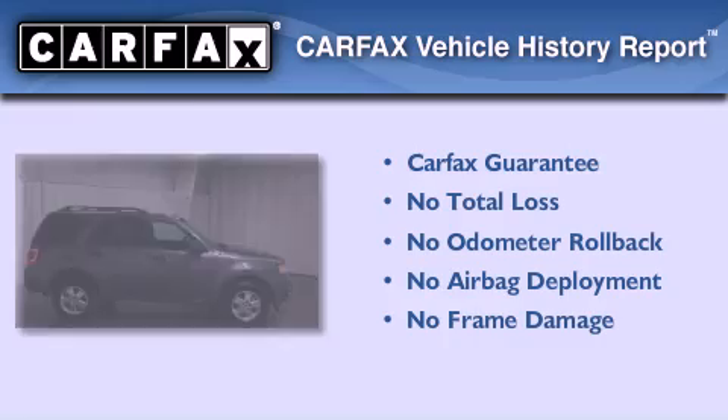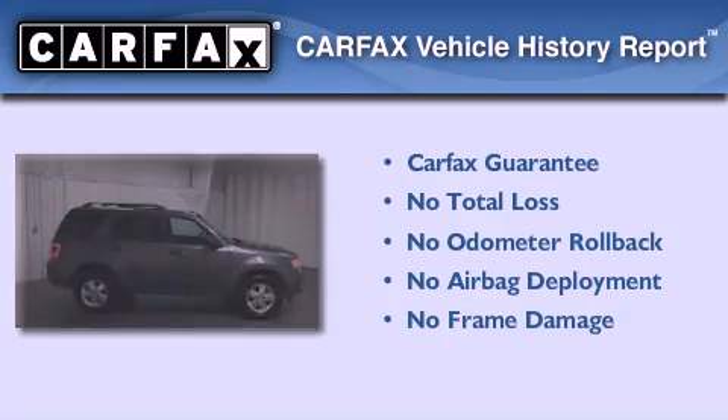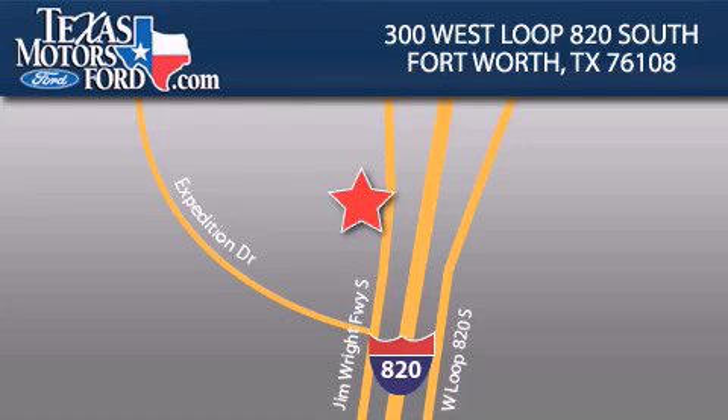Not to mention that this Ford qualifies for the Carfax Buy-Back Guarantee. Stop by today and test drive this automobile for yourself. Texas Motors Ford is located at 300 West Loop 820 South in Fort Worth. Our goal is to exceed all of your expectations to ensure that you'll return for future visits.